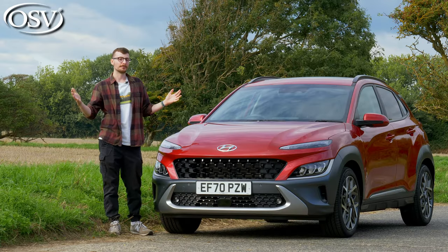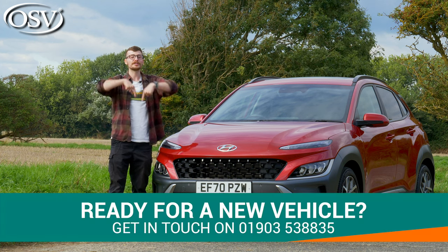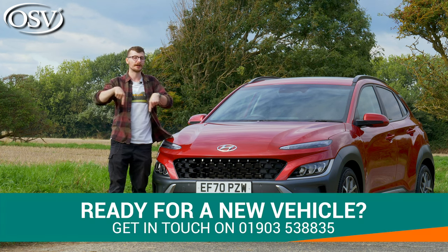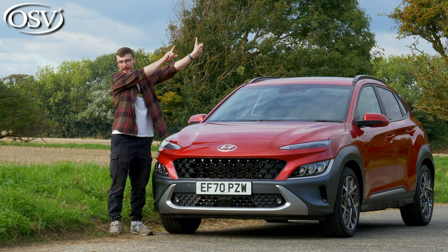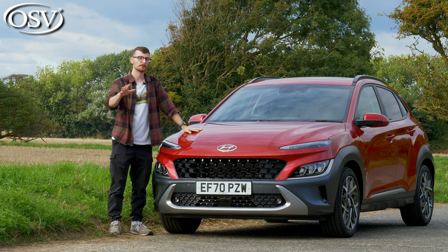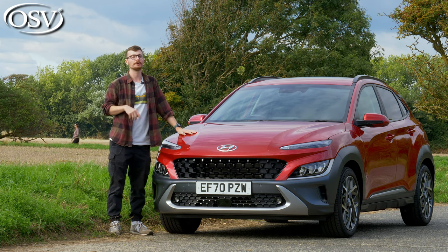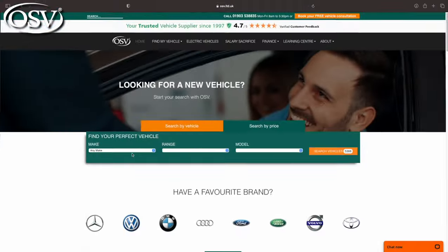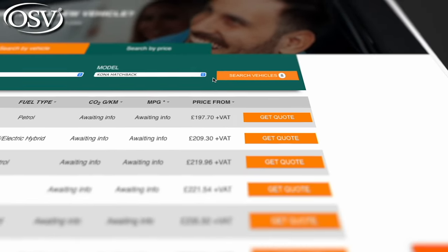If you have any questions about the Kona Hybrid and would like to explore your options in more detail, give OSV's vehicle specialists a call via the number in the banner below. Alternatively, click the pop-up banner to book a date and time on our website for a chat, and there's a link in the description to browse the latest offers on the Kona Hybrid.